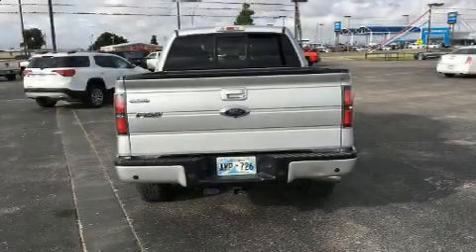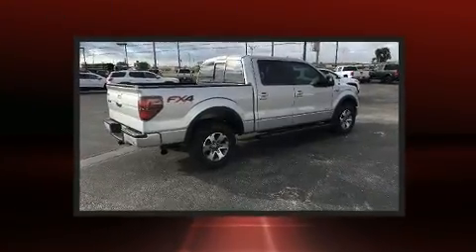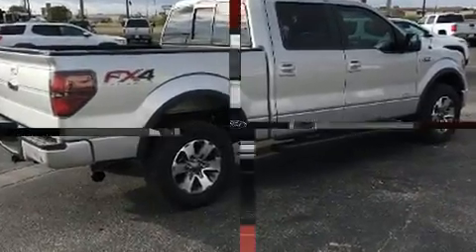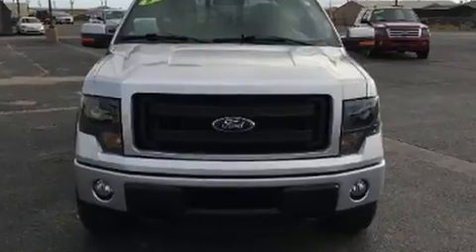Climb inside the 2013 Ford F-150. This four-door, six-passenger truck still has fewer than 70,000 miles. It features an automatic transmission, four-wheel drive, and a powerful eight-cylinder engine.